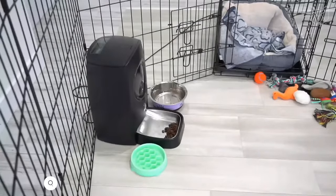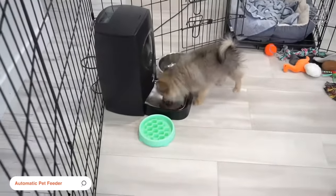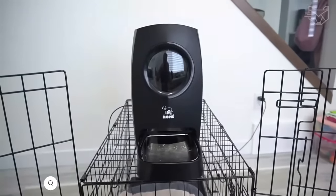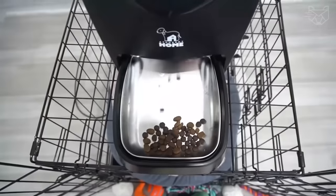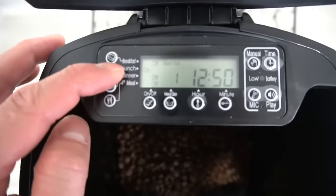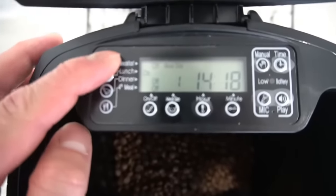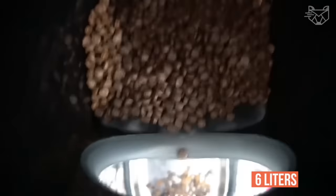The Vremi Automatic Pet Feeder is a 6-liter dry food dispenser for cats and dogs. The device not only has a smart design but also powerful technology. Constantly activated infrared sensors prevent food from getting stuck. Several timer settings allow you to adjust the portion size to your pet's individual feeding schedule, and the extra-large storage compartment holds up to 6 liters of dry food at once.